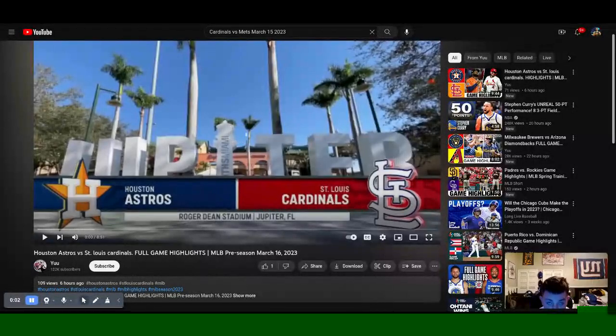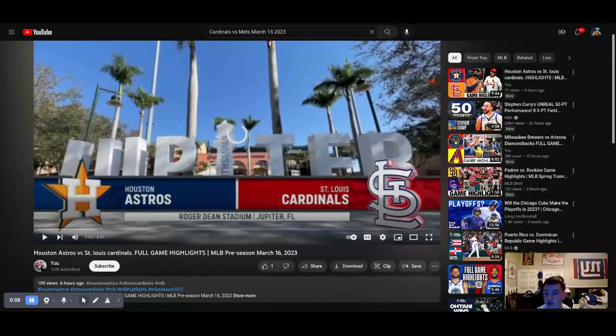Hey talking fam, welcome to another Talking Sports video. Today we're taking a look at another Cardinals highlights — the March 16th game between the Houston Astros at Roger Dean Stadium in Jupiter, Florida. So let's get right into it without further ado.